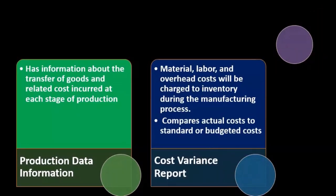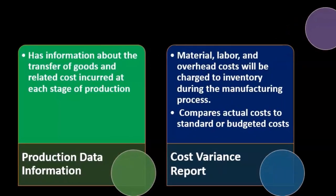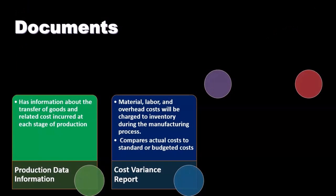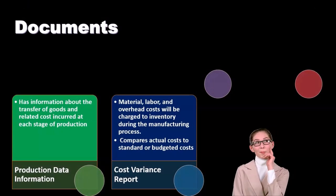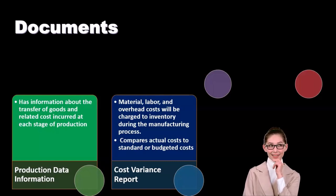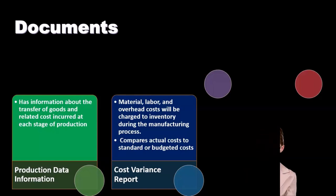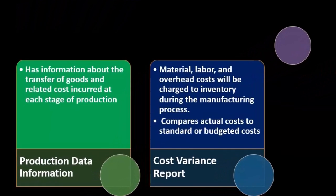The cost variance report compares actual costs to standard or budgeted costs. During manufacturing, material, labor, and overhead costs are charged to inventory. We budget the production process using standard costs, and then the variance report shows the difference between what was budgeted for those components and what actually happened.